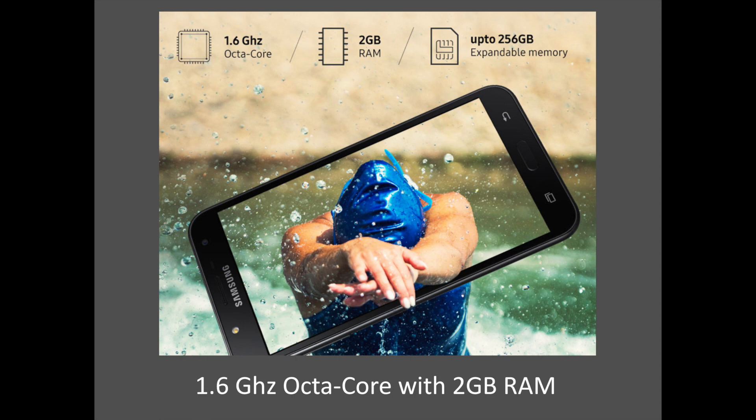The Samsung Galaxy J7 Next is powered by a 1.6GHz octa-core CPU and 2GB of RAM. With such specifications, you will do more than ever with your powerful smartphone — downloading, gaming, seamless multitasking. You can do what you love like a pro with its advanced octa-core processor.